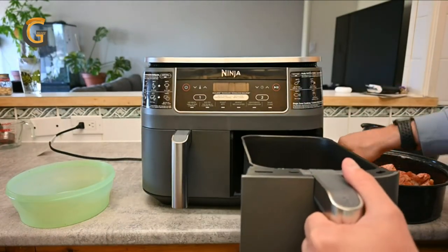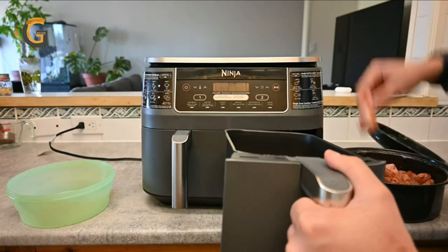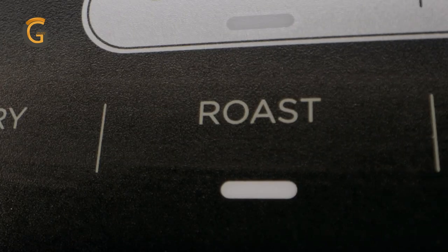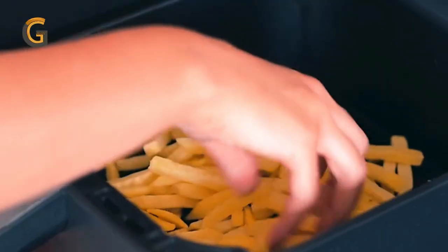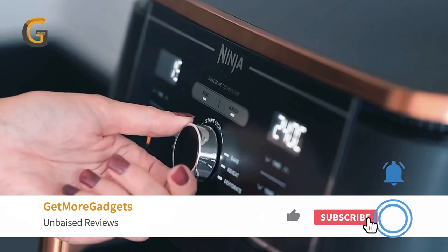In addition to its 2-basket design, this air fryer offers 6-in-1 functionality, allowing you to air fry, air broil, roast, bake, reheat, and dehydrate all in one appliance. The separate heating zones with their own cooking baskets, cyclonic fans, and rapid heaters ensure even cooking and better results overall.